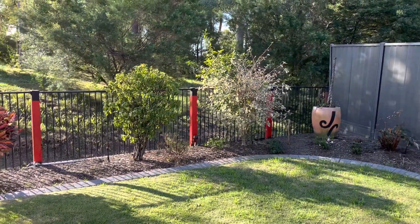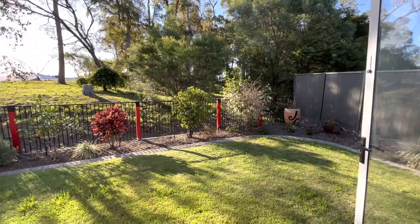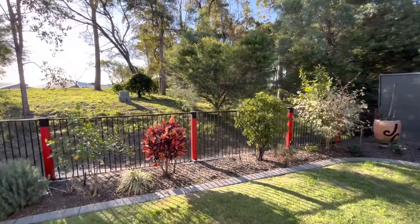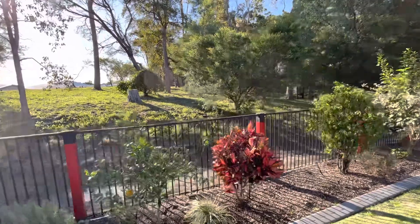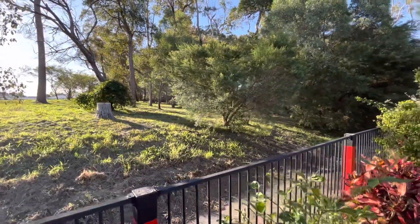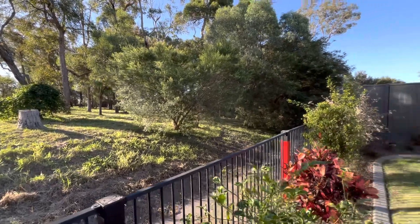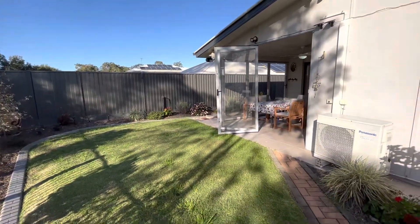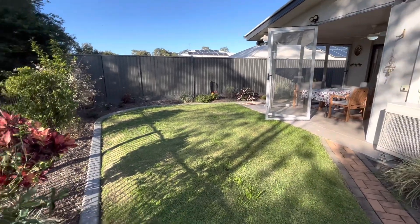I'll start at the rear here because you can see that we back onto this lovely reserve, which gives you a nice sense of being in the country without actually being in the country. Very relaxed and comfortable — a great place to entertain, and there's a nice sized yard and garden.